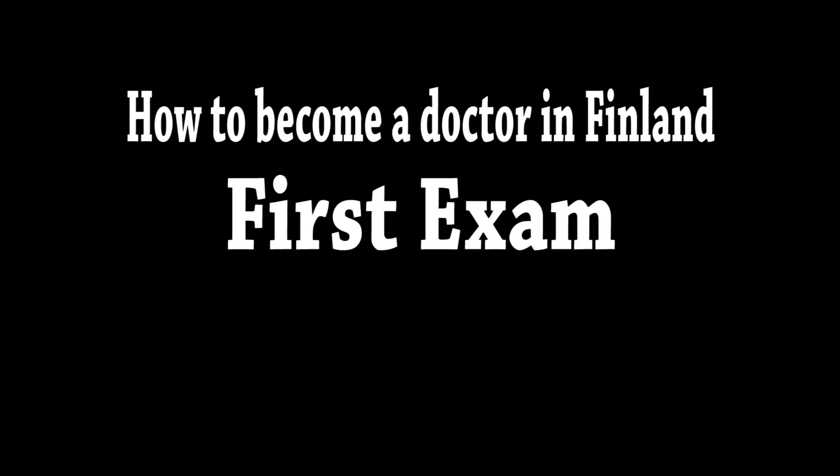This video is about the Finnish medical licensing exam for doctors who graduated from outside the EU — the first clinical exam in Tampere, held by Valvira and Tampere Opisto. My name is Sami. I'm a general medical doctor, licensed in the United Kingdom and in Finland, and currently working as a general practitioner in a health center in Helsinki, Finland.